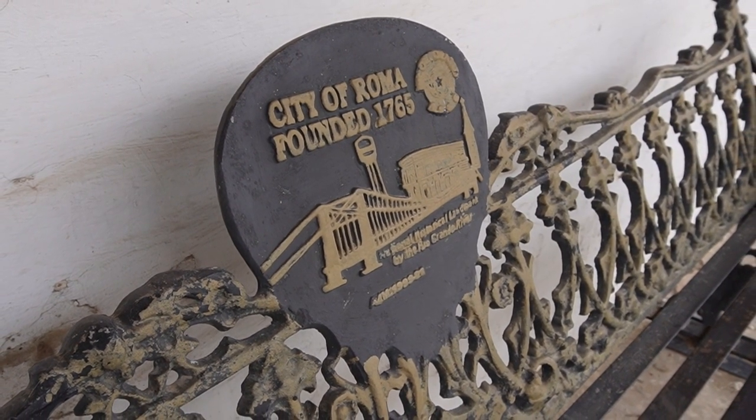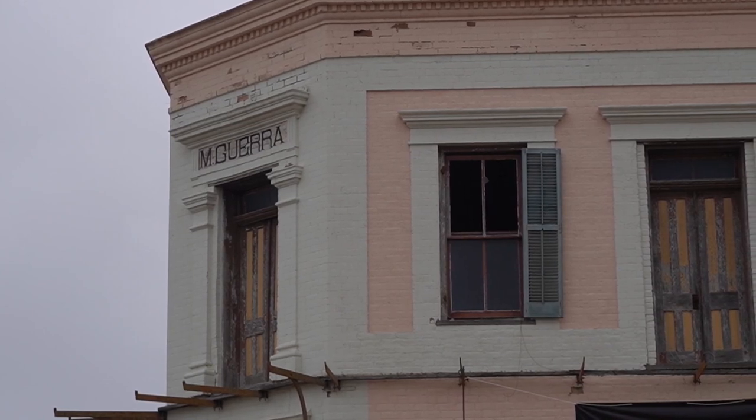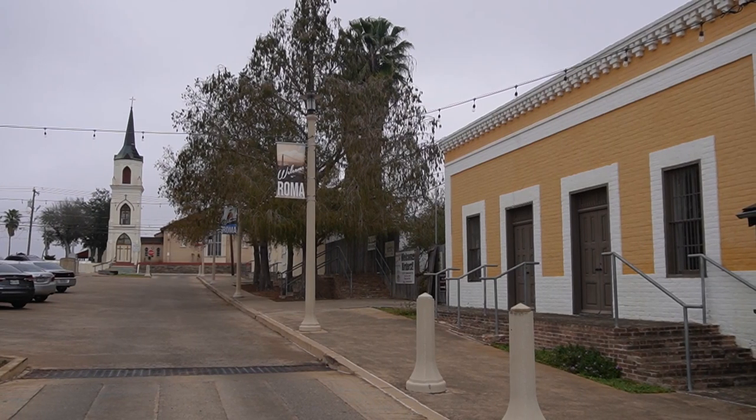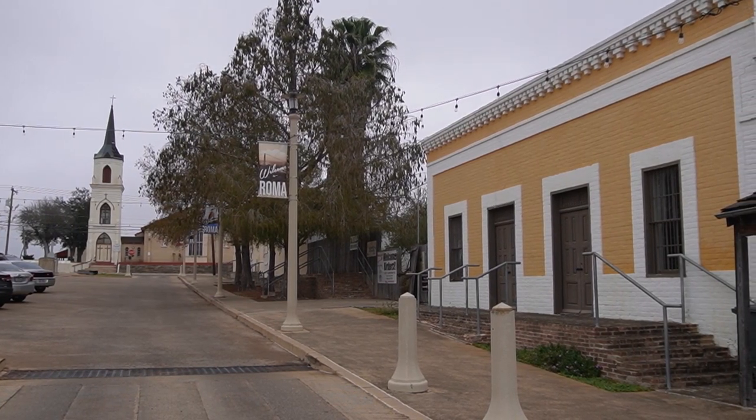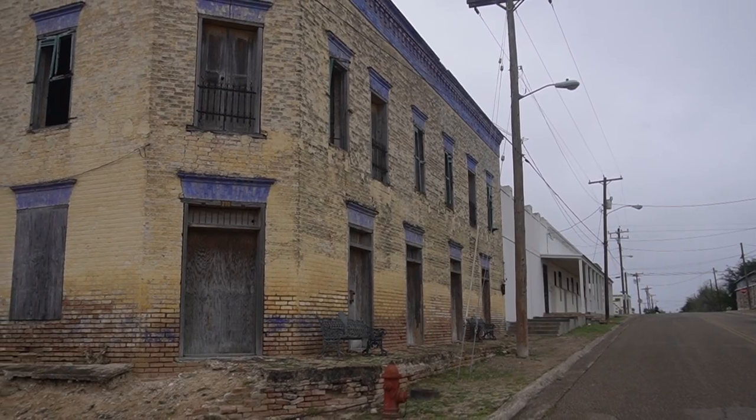We've walked around, we've experienced, we've explored, and Roma is amazing. It is such a well-preserved gem. It was originally a historical site, set mid-1760s — a Spanish township beforehand. And you still have some of the buildings from the Spanish homesteading. Do you just love living in Roma? I mean, you've been here for six generations. The Escobar family has — tell me a little bit about that.